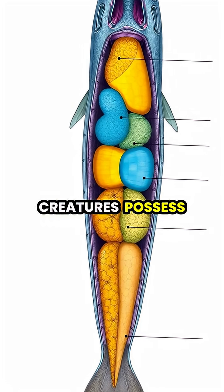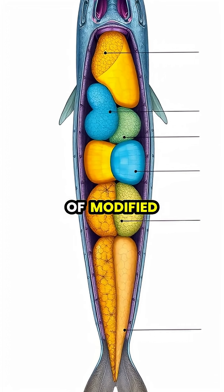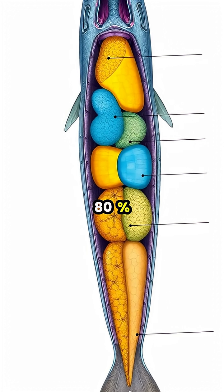These fascinating creatures possess specialized electricity-generating organs made up of thousands of modified muscle cells called electrocytes, which make up nearly 80% of their body.